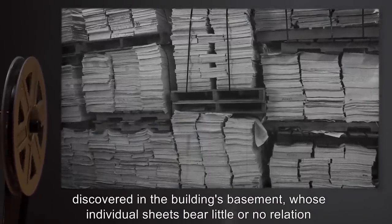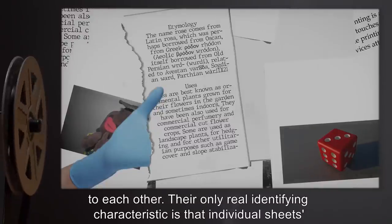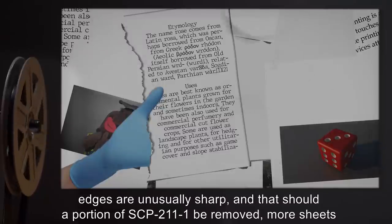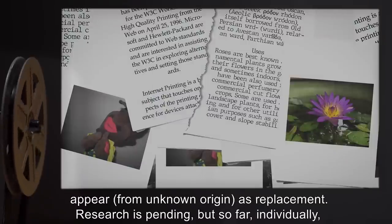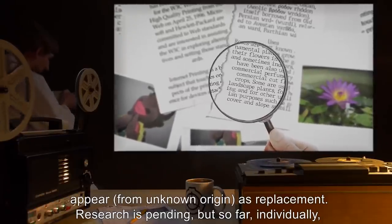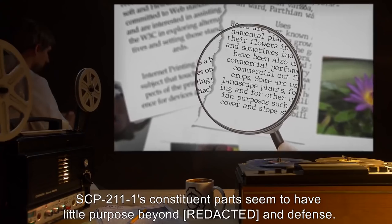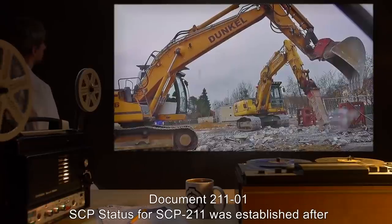Entire stacks of paper have been discovered in the building's basement whose individual sheets bear little or no relation to each other. Their only real identifying characteristic is that individual sheets' edges are unusually sharp, and that should a portion of SCP-211-1 be removed, more sheets appear from unknown origin as replacement. Research is pending, but so far individually, SCP-211-1's constituent parts seem to have little purpose beyond evidence and defense.